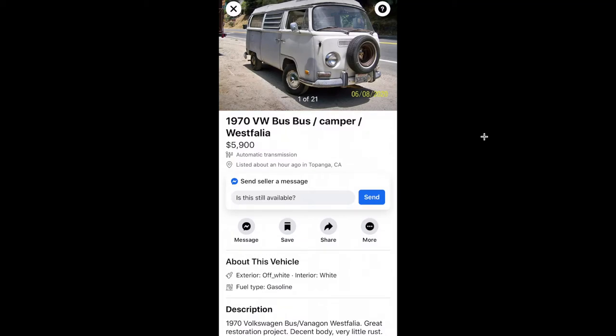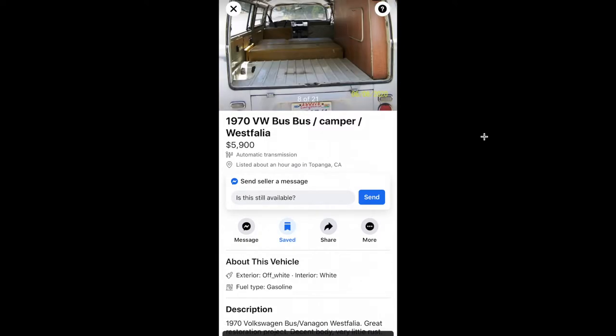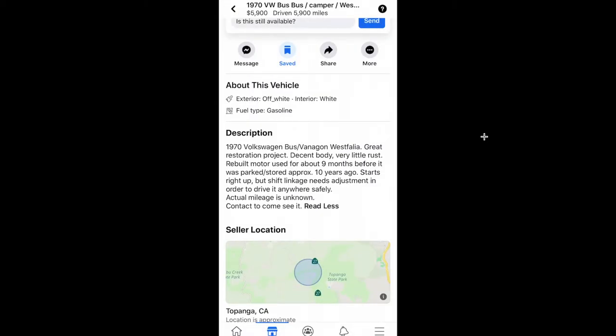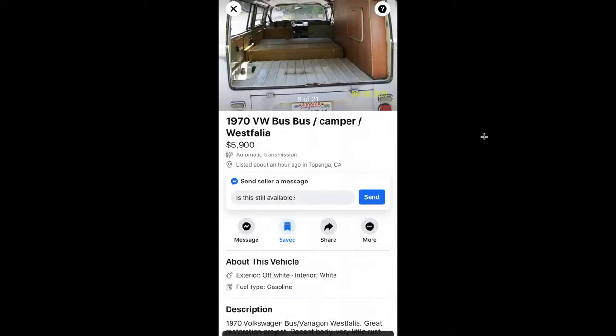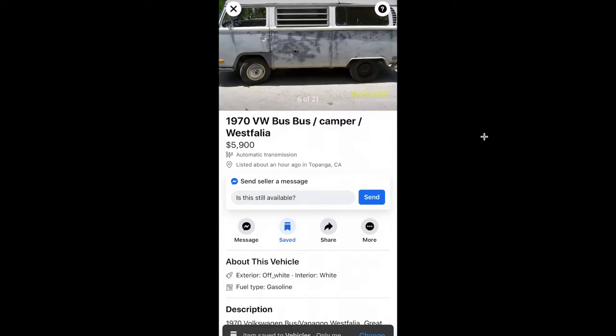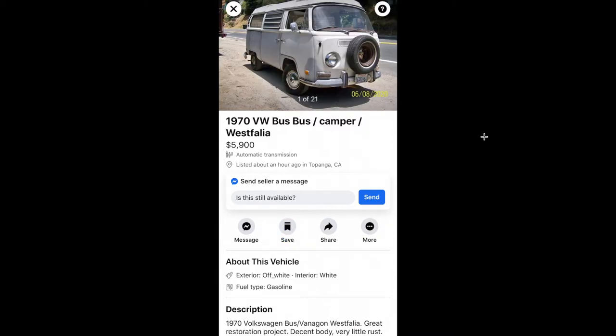This one is $5,900 — I believe it ran and drove. Looking at more pictures: it's a great restoration project, very little rust, rebuilt motor. The shifting linkage needs adjustment, but it starts right up. Not a bad bus for that price — $5,900 gets you into a Westy.